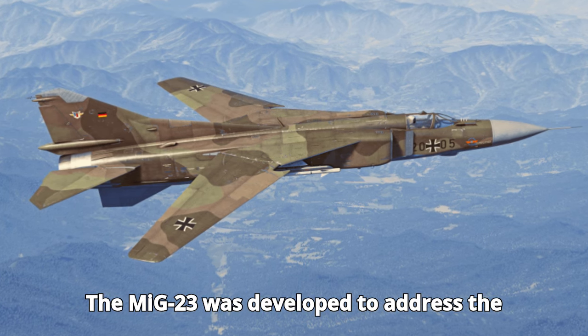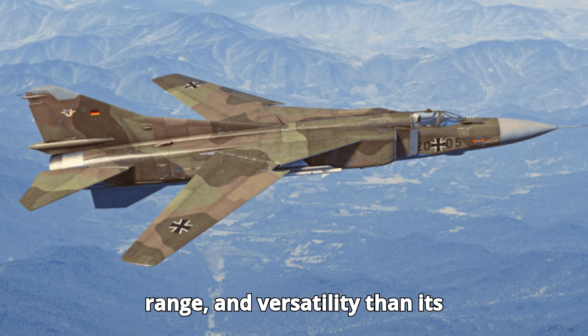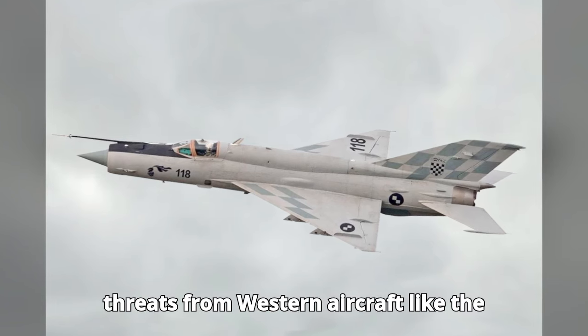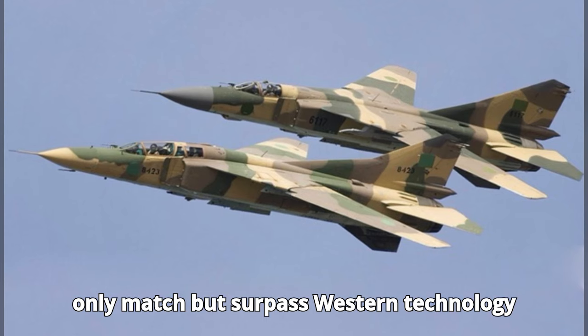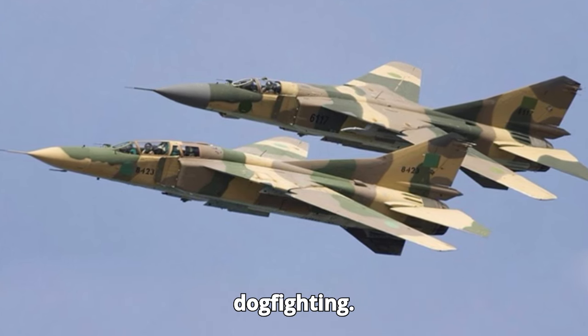The MiG-23 was developed to address the need for a fighter with better speed, range, and versatility than its predecessor, the MiG-21. As threats from Western aircraft like the F-4 Phantom II increased, the Soviet Union needed a fighter that could not only match but surpass Western technology in terms of intercepting bombers and dogfighting.